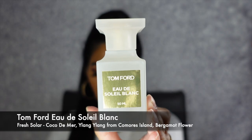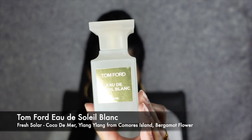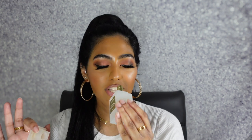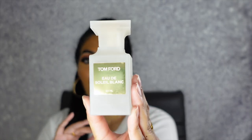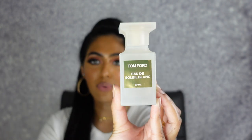The next fragrance is also a Tom Ford — this is my Tom Ford Eau de Soleil Blanc. This is a fresh citrus and fruity scent with key notes of Coco de Mer, ylang ylang from the Comoros Islands, and Bergamote Flower. Guys, this scent smells like sunscreen and the beach. Like it is just such an iconic summer scent — if you don't own this scent, you're missing it in your collection. The Tom Ford bottle is just such a classic staple — I love the frosted glass and the gold label. This is my Tom Ford Eau de Soleil Blanc.